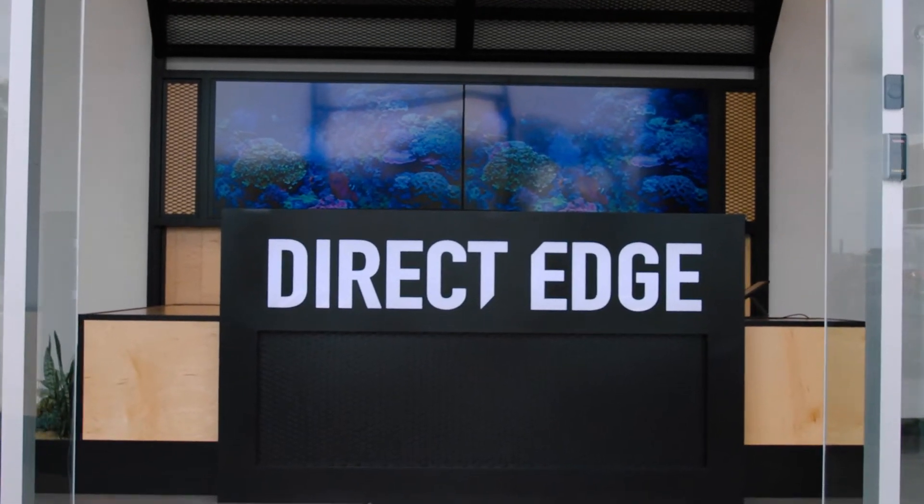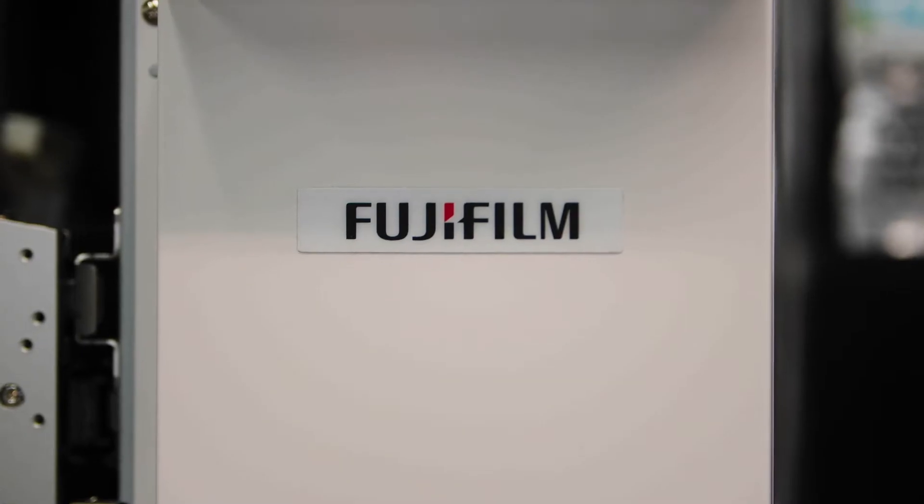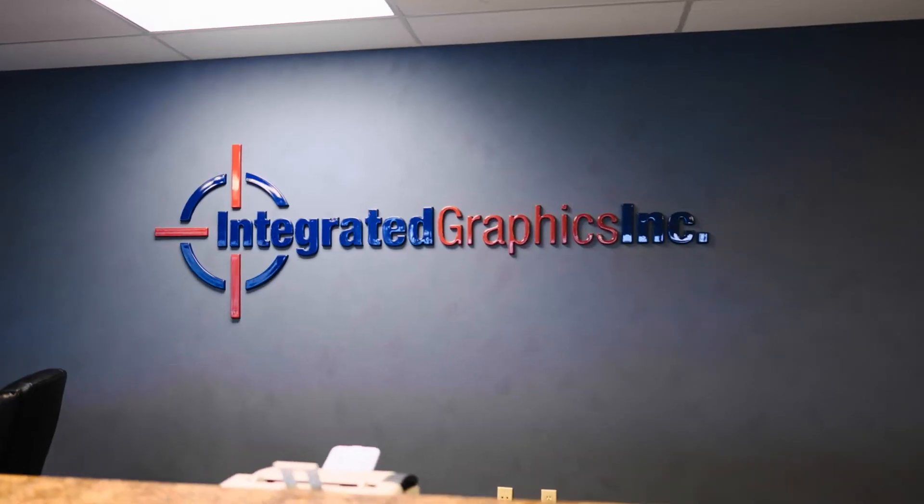We've always prided ourselves in being on the forefront of technology. Fuji is top tier, top class as it relates to service, technology, and innovation.